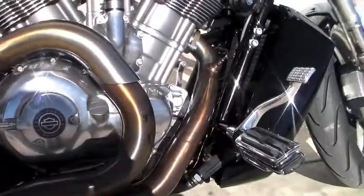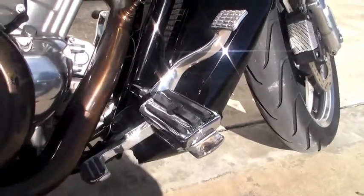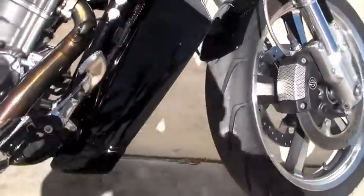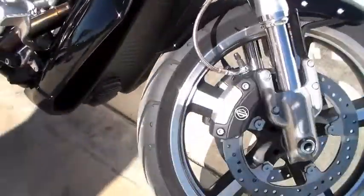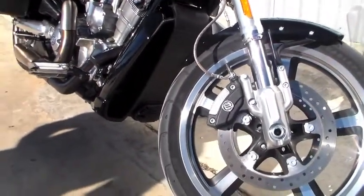Custom passenger pegs along with custom rider pegs that have a retractable stirrup for comfort on those long hauls. The radiator is fully enclosed in a housing to help protect and conceal it, which brings us around to the dual disc Brembo brakes, giving you that extra stopping power.